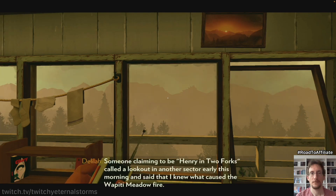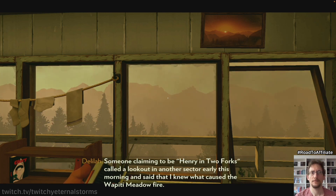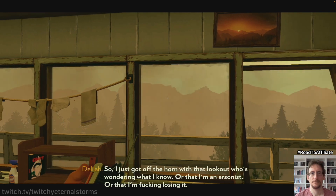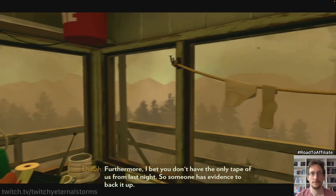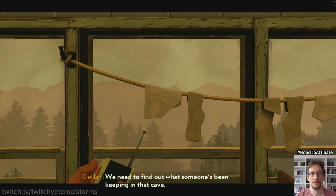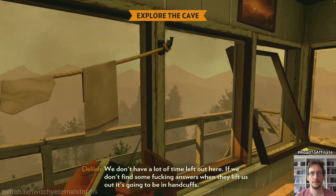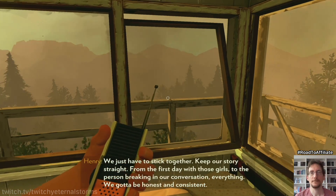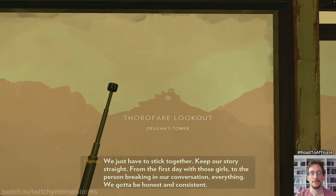What's wrong? Someone claiming to be Henry in Two Forks called a lookout in another sector early this morning and said that I knew what caused the Wapiti Meadow fire. So I just got off the horn with that lookout who's wondering what I know, or that I'm an arsonist, or that I'm losing it. Furthermore, I bet you don't have the only tape of us from last night, so someone has evidence to back it up. We need to find out what someone's been keeping in that cave. I'm going down there now. We don't have a lot of time left out here, and if we don't find some answers, when they lift us out of here, it's going to be in handcuffs. We just have to stick together. Keep our story straight — from the first day with those girls to the person breaking in on our conversation, everything. We just gotta be honest and consistent.